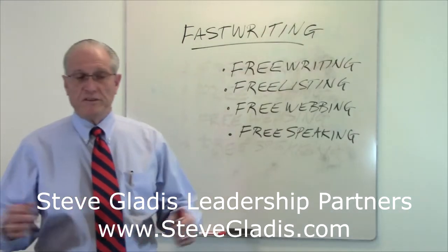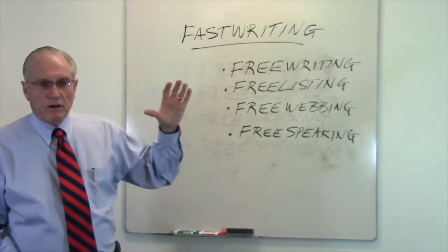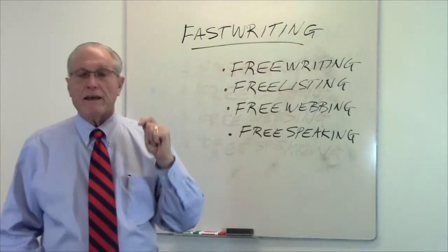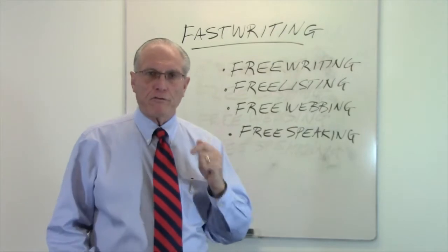Hi, this is Steve Gladys from the George Mason Enterprise Center with Steve Gladys Leadership Partners. Today we're going to talk about the first of the four techniques. This series is a fast writing technique series where you learn how to get on paper quickly, because that's where most people get what's called writer's block.